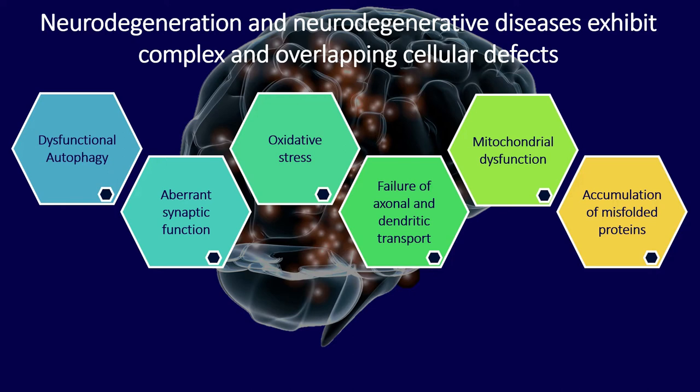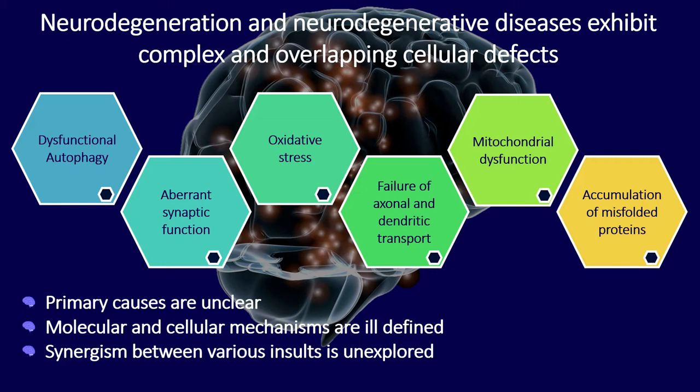Since model organisms for studying neurodegeneration have been focused on late-stage models that already have degeneration, there are three major problems. We don't really know the primary cause and trigger that first starts the cascade for neurodegeneration, and because of that, the molecular and cellular mechanisms are ill-defined. Finally, the synergism of how these insults interact to exacerbate the situation is really unexplored.